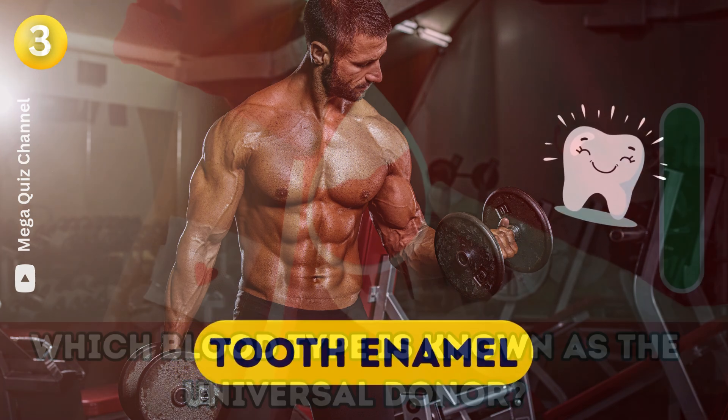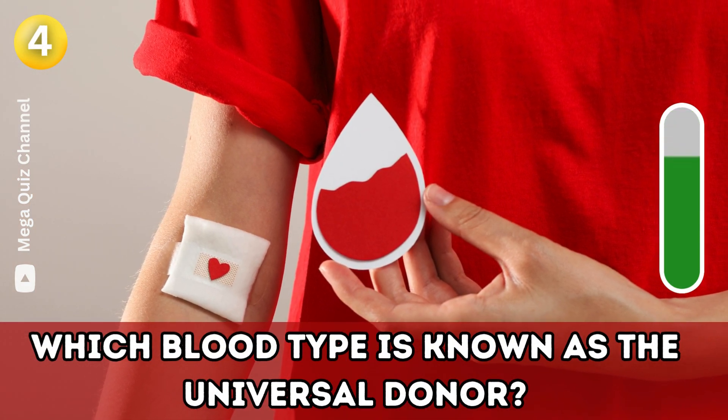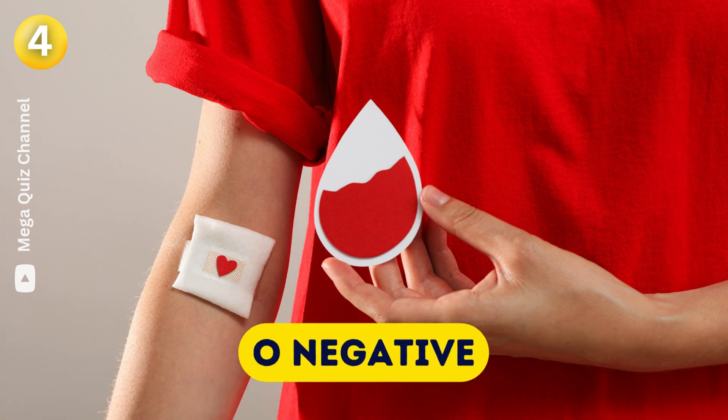Question four: Which blood type is known as the universal donor? O negative.